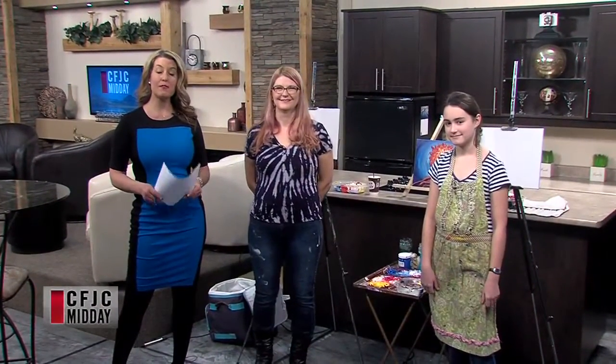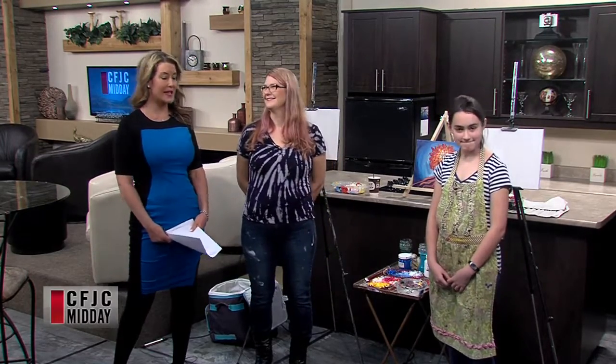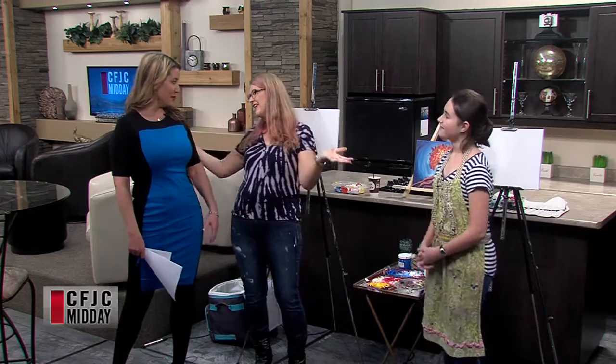Welcome back. We're joined by Carla Pierce. We're doing a little painting on the show today, and one of her students that she's teaching how to paint, Yana Stein, who is 13 years old and goes to St. Anne's. Welcome to the show, guys. Super excited. Happy New Year to both of you.